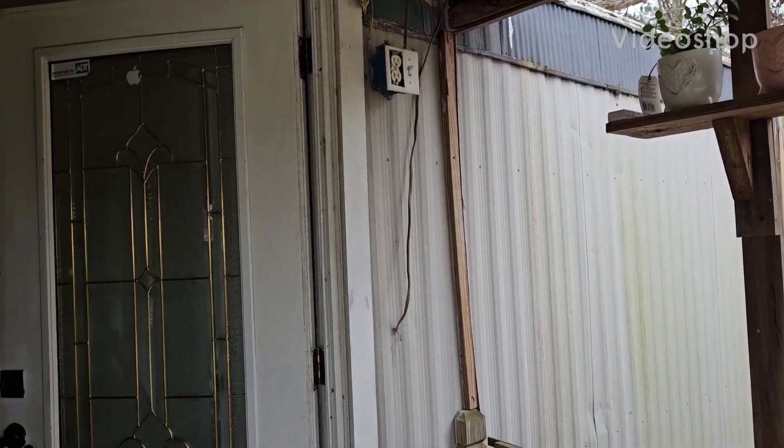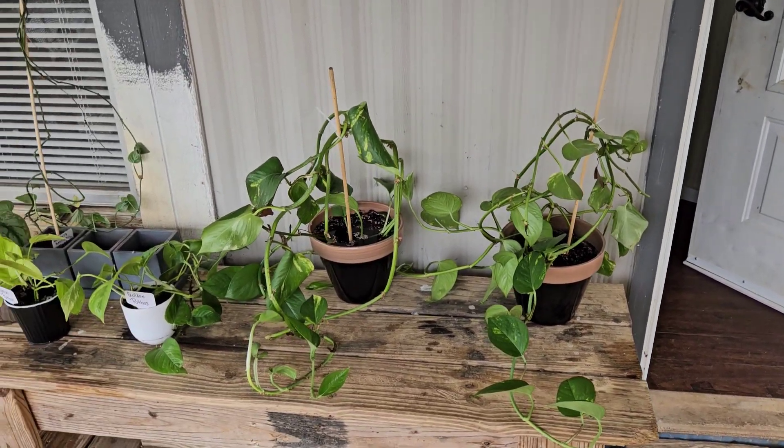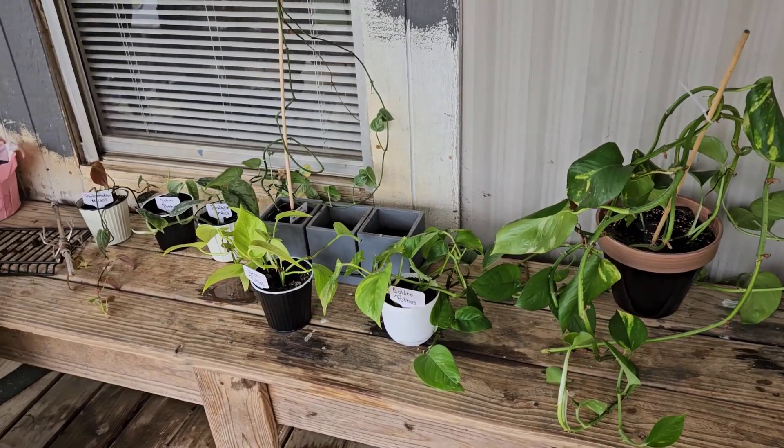Good afternoon everyone. This is Kathy, Ms. Crafty Girl 42, and I thought I'd come on and let you know what I've been up to today.